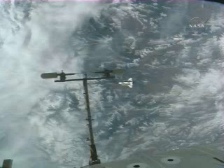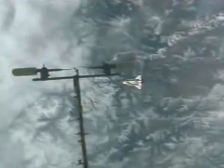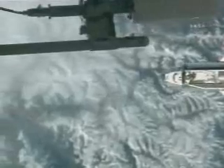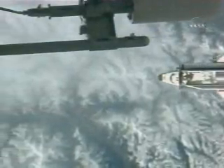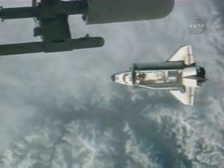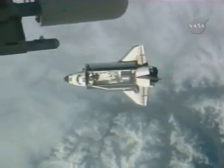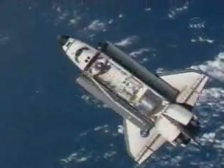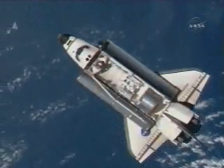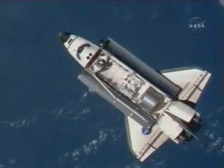This view from cameras on the International Space Station showing Endeavour just about directly below the orbiting laboratory, looking past one of the antennas on the station's exterior. This view gives us a good look at the shuttle's robotic arm on the left sill of the Orbiter Endeavour. The right sill is the Orbiter Boom Sensor System.